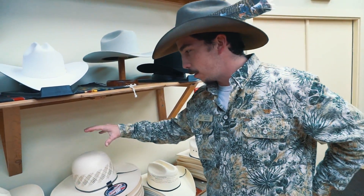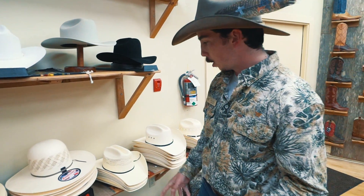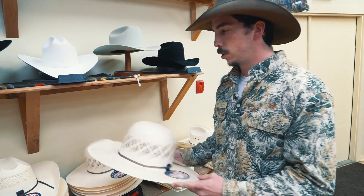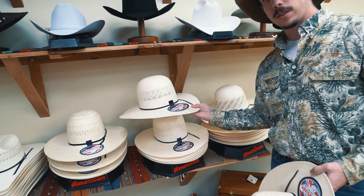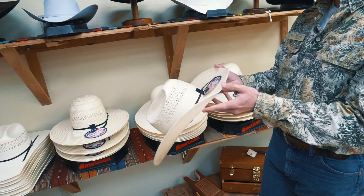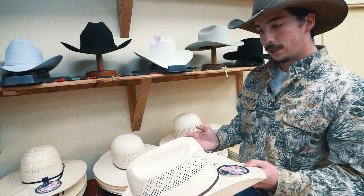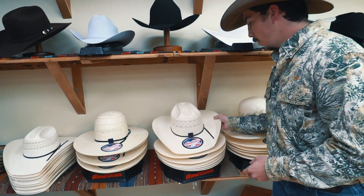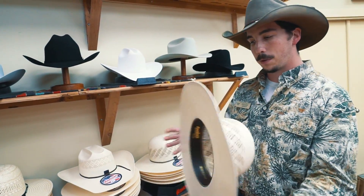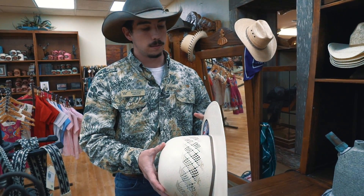Basically we have every single hat that you see. Every cowboy hat will come open crown, open brim, and a shape is put into it. Some of them are pre-creased by the companies — like these Justin hats — but these American hats come open crown, open brim, and I can put any shape you want into them. American hats are double-lacked to make them a real strong, sturdy hat. Real good hat.